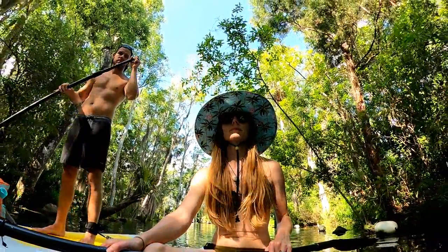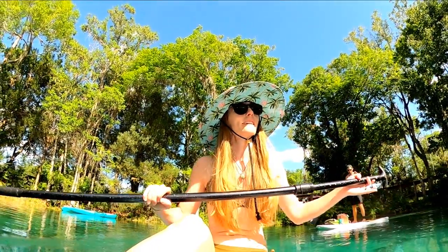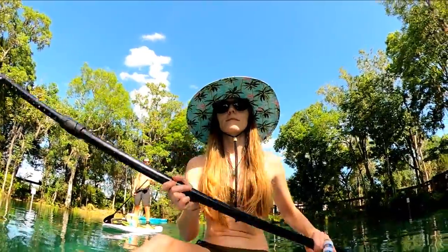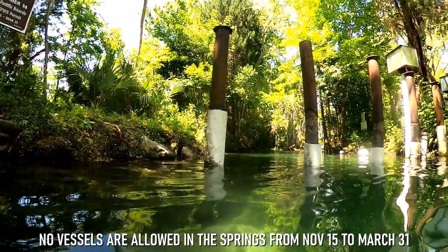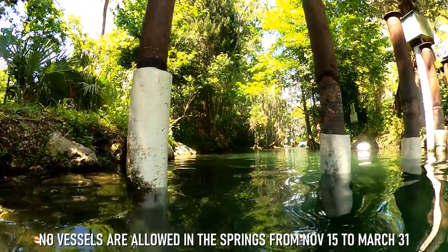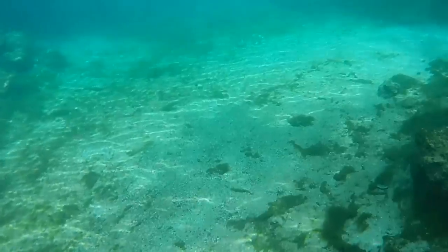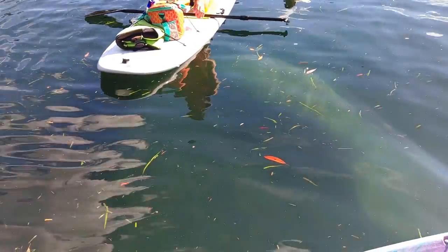If you visit Three Sisters from November 15th through March 31st, you will be much more likely to spot a manatee. But keep in mind that you'll only be permitted to access the springs by swimming in, as no crafts of any type are allowed in the springs during this time. And if you don't spot a manatee in the springs during your summer visit, you still might spot one in the river during your paddle to and from the springs.